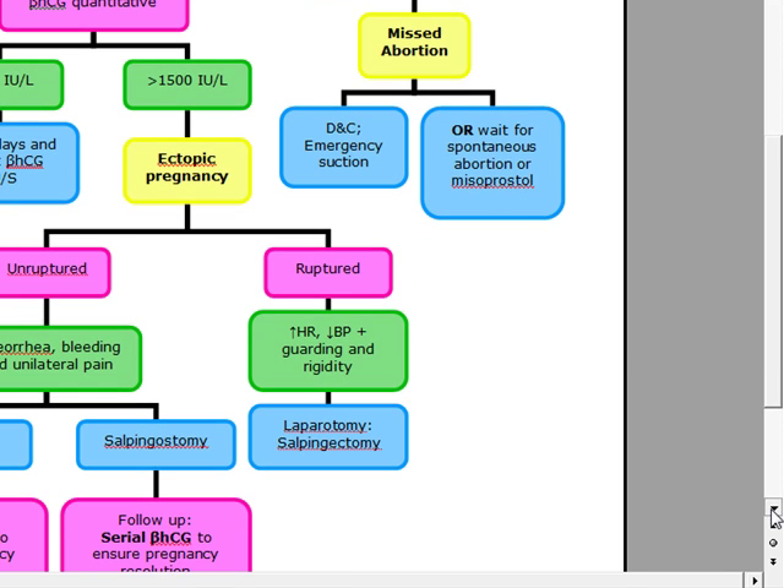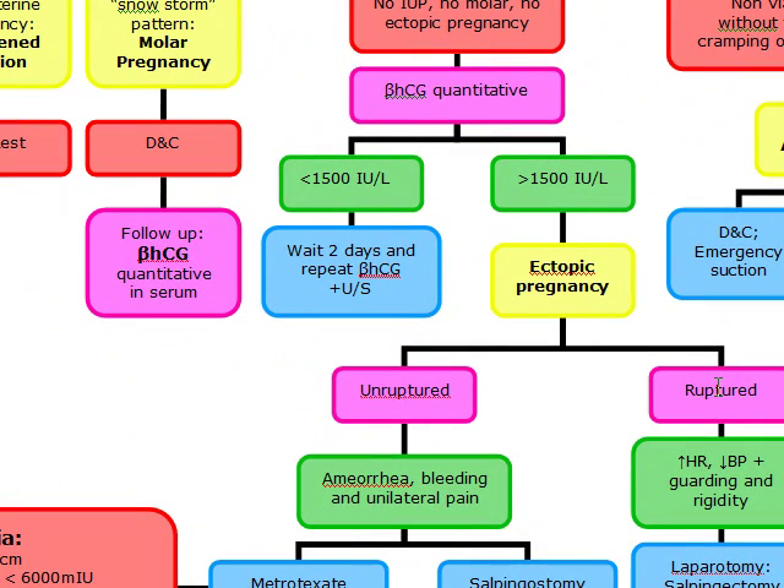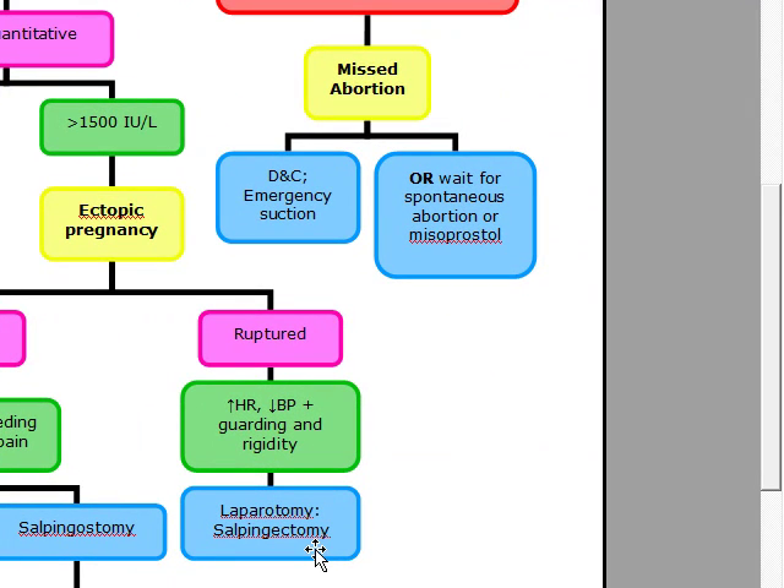There are two types of ectopic pregnancy: ruptured and unruptured. Ruptured is going to give you symptoms similar to that of acute abdomen. The patient is going to have an increased heart rate, decreased blood pressure, along with guarding and rigidity, just like you see in acute abdomen. The treatment is going to be an immediate laparotomy or salpingectomy.